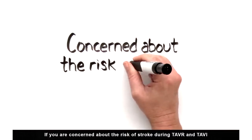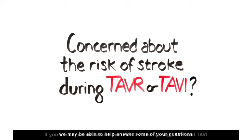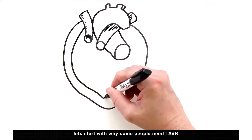If you are concerned about the risk of stroke during TAVR and TAVI, we may be able to help answer some of your questions. Let's start with why some people need TAVR.